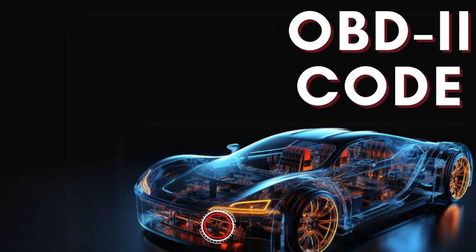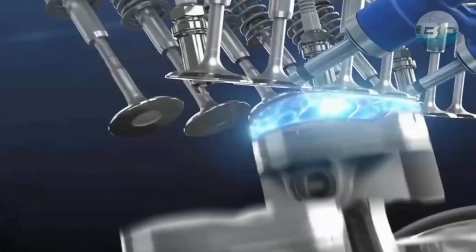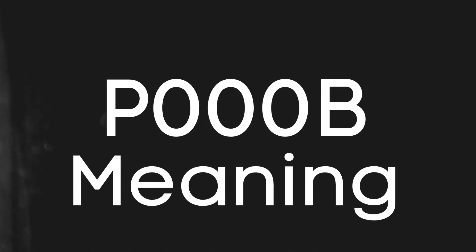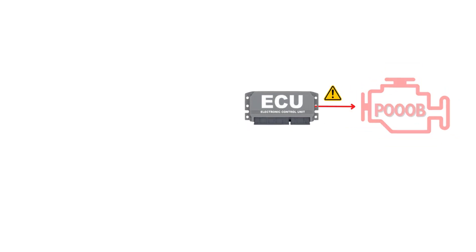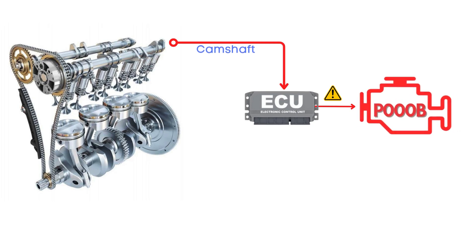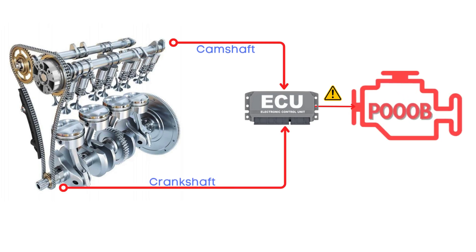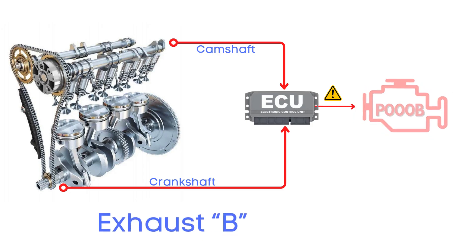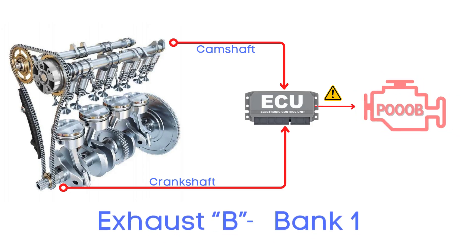In today's video, we're diving into everything you need to know about OBD-II Trouble Code P000B. Let's break down what the P000B code actually is. This code gets triggered when the engine control module detects that the camshaft isn't properly aligned with the crankshaft. Specifically, the P000B code points to an issue with the exhaust camshaft sensor on bank 1.